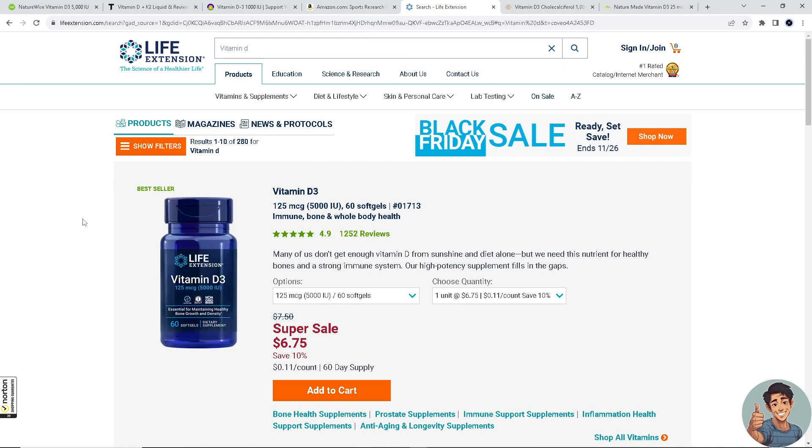Next is Life Extension Vitamin D3. Life Extension offers vitamin D3 in soft gel form, providing 7000 IU per serving, and it's praised for its quality and effectiveness. There is a Black Friday sale as of this video recording, and they could offer more discounts during the holidays.